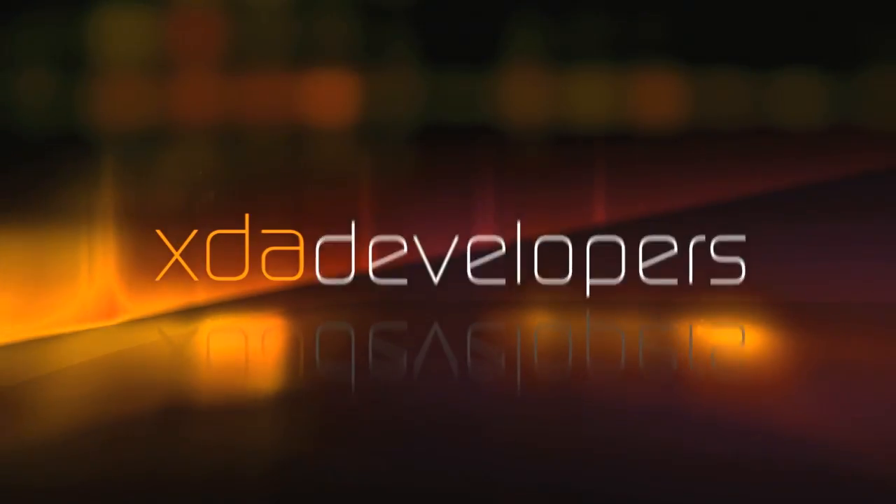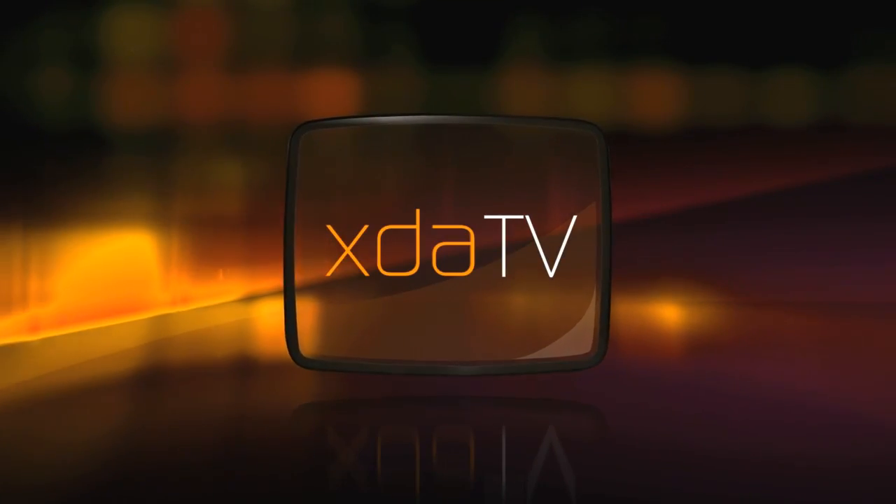Good day there, welcome to XDA TV, my name's Sam Kaplar, and you are watching the Newsplat with Kaplatt. Moving straight along into what's been most interesting over the past few days in some of the phone forums.